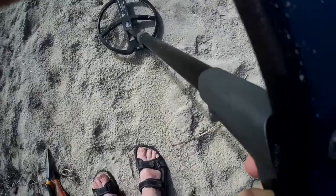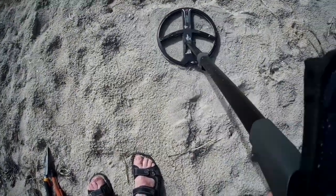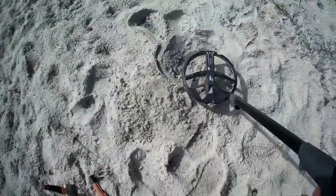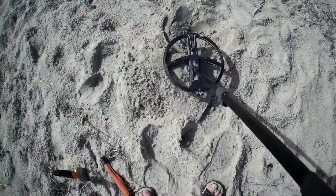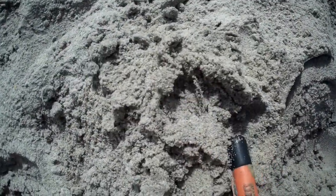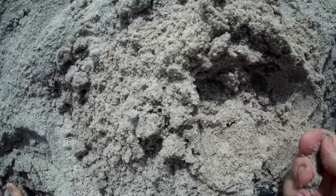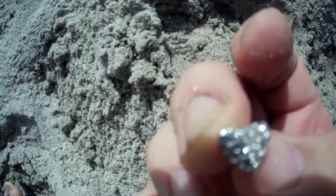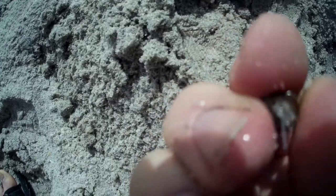I got another signal — it's scratchy, the numbers cut in and out. Let's dig it and see what it is. It's not very deep, whatever it is, so it's something small, and it's in the pile. It's a small earring — well, not real small, it's a large heart with white stones in it. From the number reading I'm going to say it's a piece of junk jewelry.